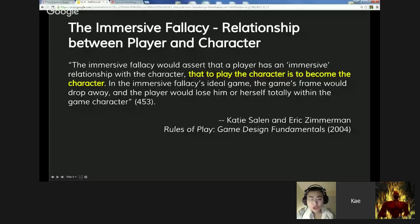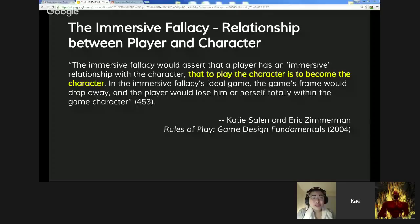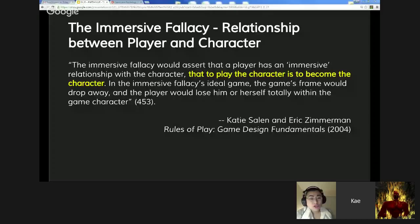Specifically, the immersive fallacy would assert that a player has an immersive relationship with the character — that to play the character is to become the character. Salen and Zimmerman say that's not really true. You don't really lose yourself completely into the game and believe that you are the game character. They also point out the error in that thinking.